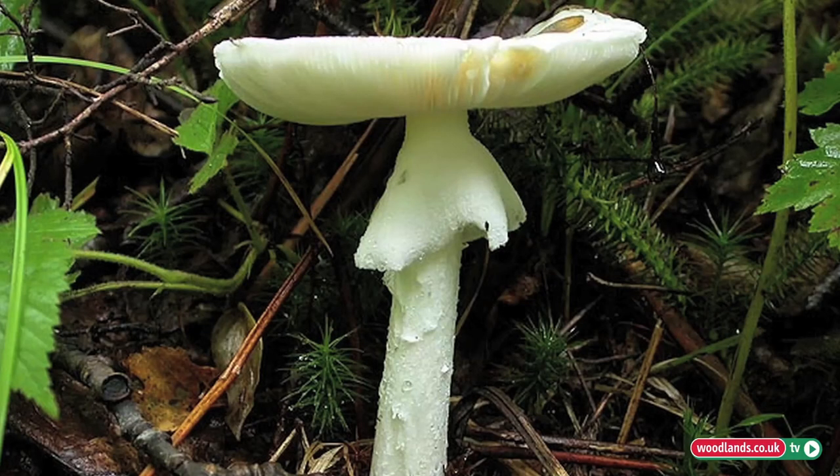There is on average one or two people who die from misidentification of that particular mushroom on a yearly basis. There is also one called the destroying angel — again, there is a clue in the name.